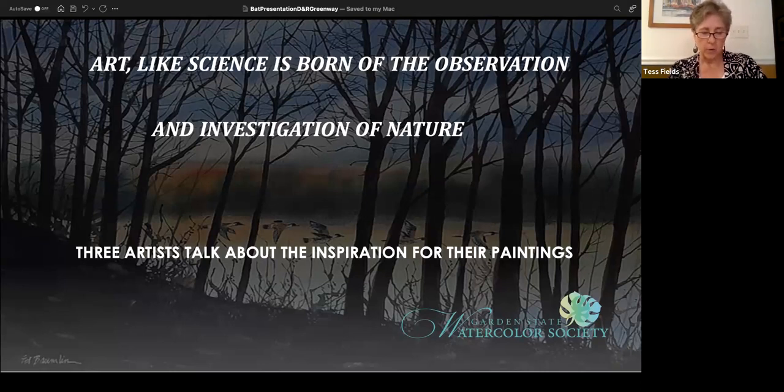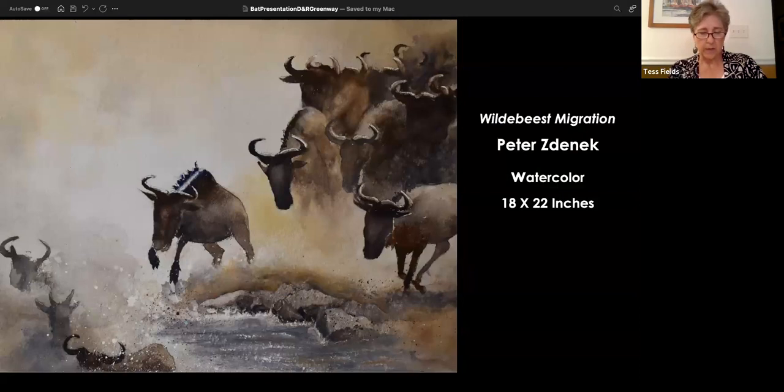First, we'll hear from Peter, who painted Wildebeest Migration. This painting won one of our New Jersey Audubon awards. It's a unique and dynamic painting that clearly conveys the risk and danger often associated with migration. Tess mentioned that she and her granddaughter attended a poetry workshop held in June, and she wrote a poem inspired by this painting.